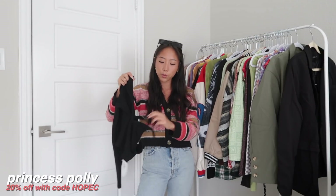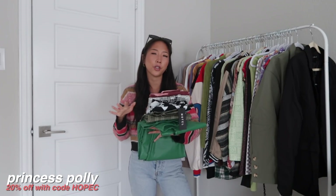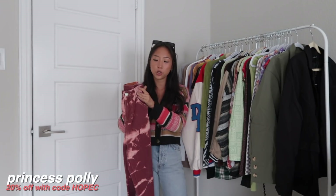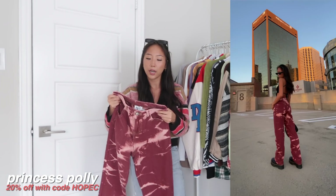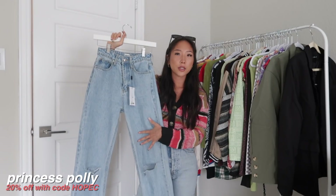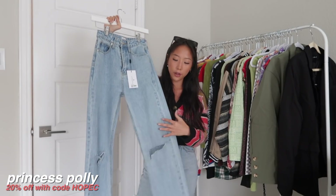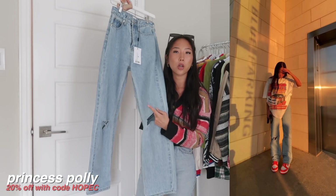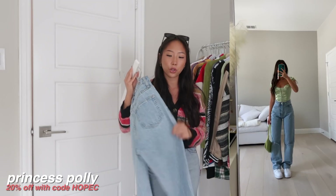I have five different bottoms from Princess Polly — they're one of my favorite places besides YesStyle to get bottoms because they fit really well. The first one is denim with a red tie-dye print, size US zero, and it fits true to size. The next pair of denim is probably one of my favorite items I've ever gotten from Princess Polly — it's the perfect baggy jean with two little rips on the knees. This was a size US zero, true to size, no stretch, and the denim material is a little bit thicker than the red ones.